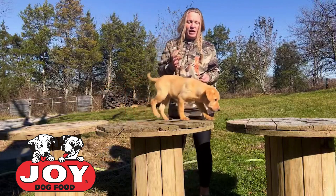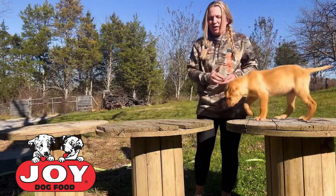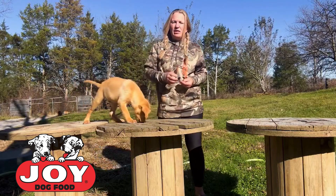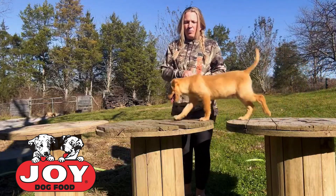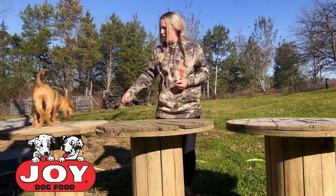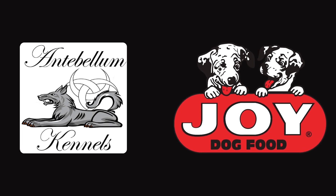If y'all have any questions, please ask them in the comments on these videos or shoot us some messages at Joy. You can send direct messages with questions about nutrition, training, what we're doing with these dogs, anything like that. We will definitely get those questions answered either through a video, the podcast that comes out every week, or anything like that. We love questions and we couldn't do this without you guys. Thanks for tuning in and I hope y'all will follow along on our adventures as we get going with Jay. Please contact us for more information about Joy Dog Foods or dog training through Antebellum Kennels.